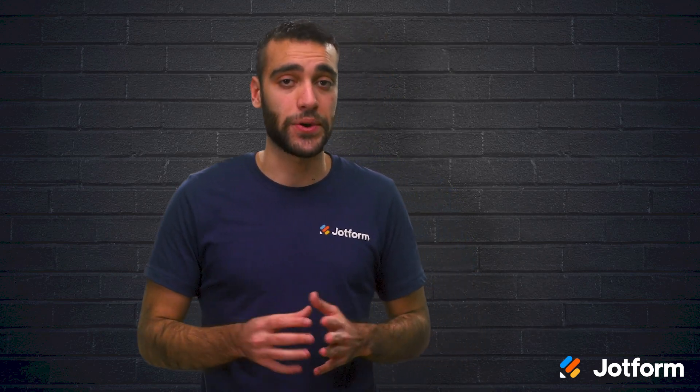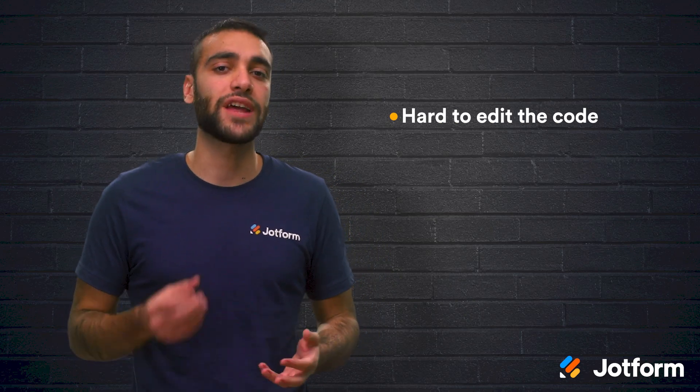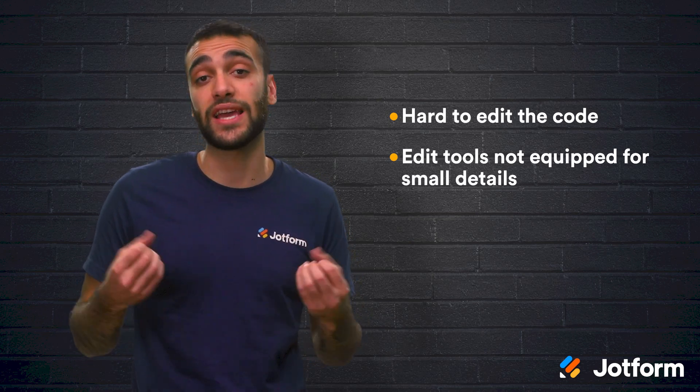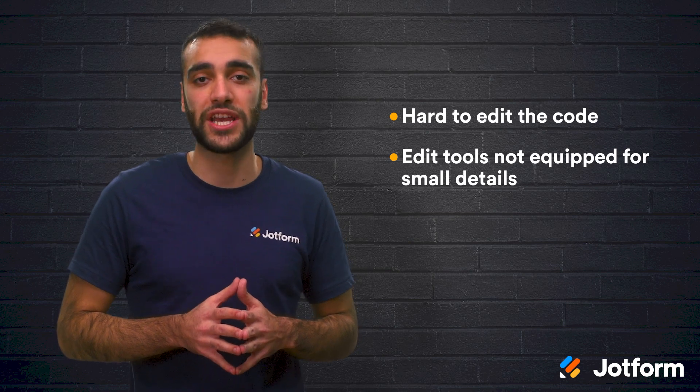But this platform isn't for everyone. If you're someone who likes to code, then that will be more challenging with Leadpages. It will also be harder to edit the finer details on your page. Leadpages wants your landing page to be up and running as quickly as possible, making the editing tools more equipped for big picture changes rather than small details.